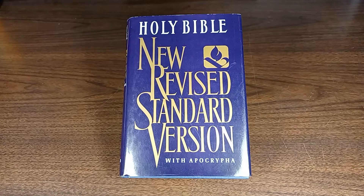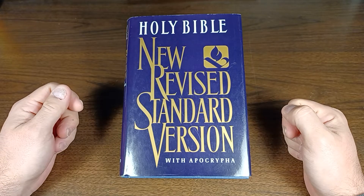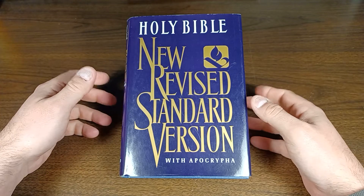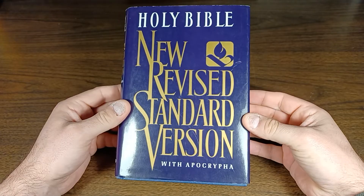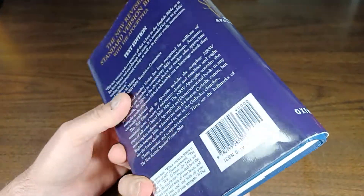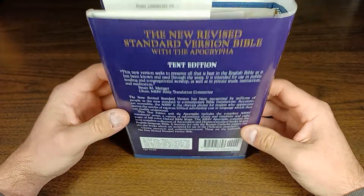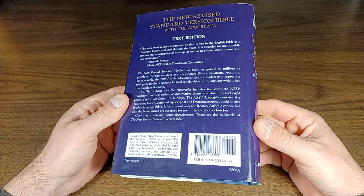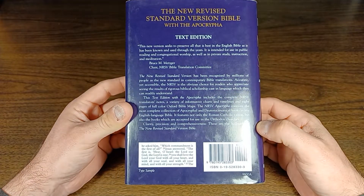Hey everyone, Scott here, and we've got a Bible. It's been a while since I've reviewed a Bible. I've been doing a lot of prayer books and things like that, but I recently picked up this new Revised Standard Version with Apocrypha, text edition. It's published by Oxford, probably in the early to mid-90s. It's a Model 9800A, meaning it has the Apocrypha — it was available without.